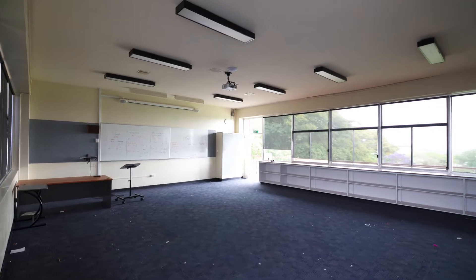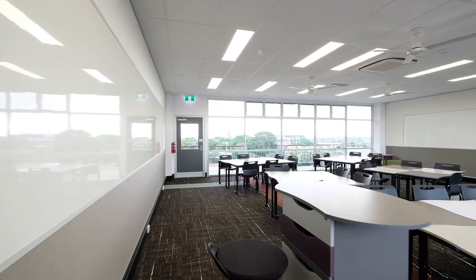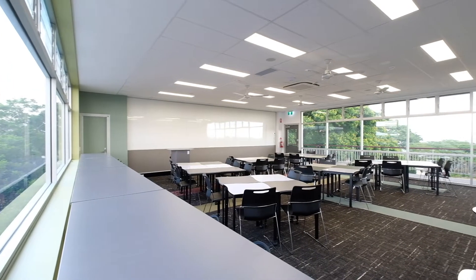We demolished and renovated one level of all the classrooms, put full new services in including fire services, new electrical, and new electrical switchboards.